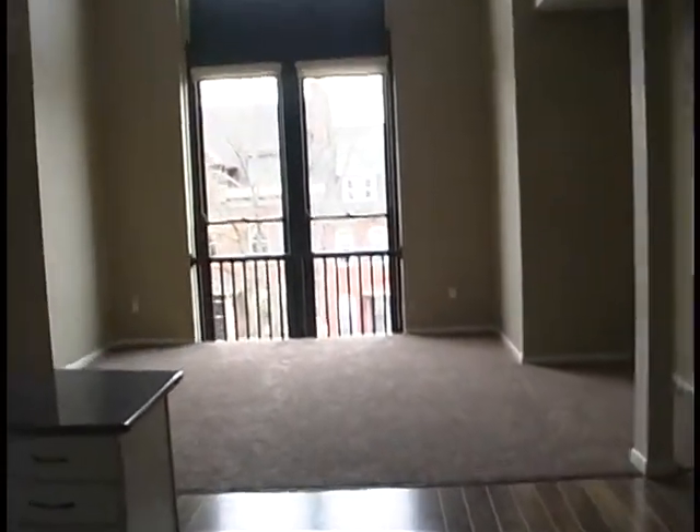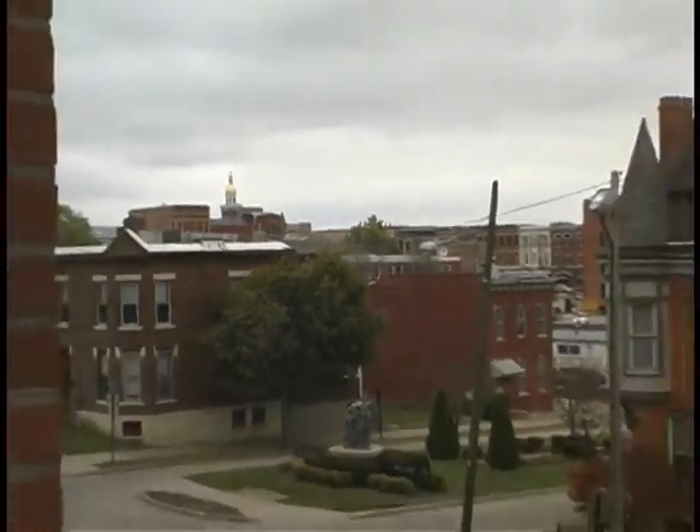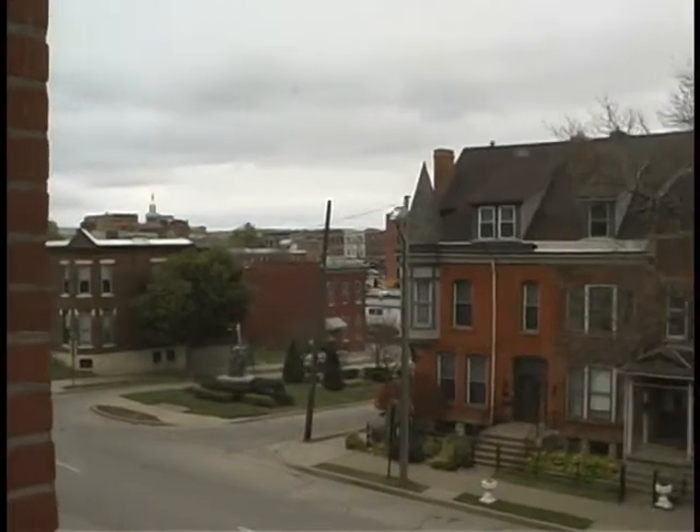It was a solid building. There is another space down below — United Clinical Labs — that occupied the building when this space was at the time empty. It's always had a good roof, the windows were good — although we did replace those — but it was a real solid building and a good project that we decided to take on.